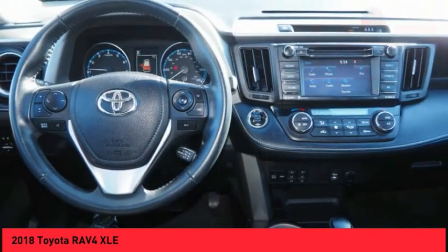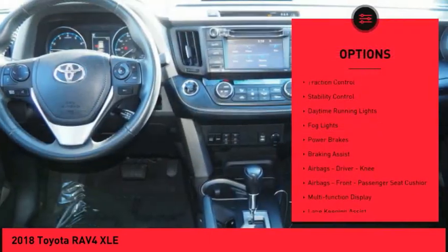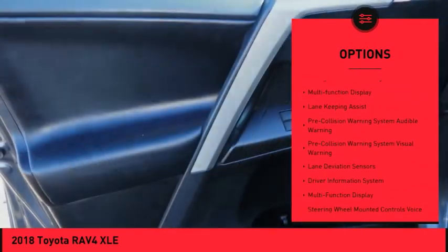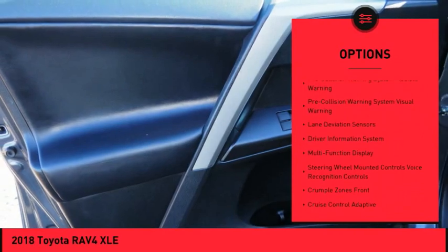Here are some of this vehicle's great options: power windows with safety reverse, traction control, stability control, daytime running lights, fog lights, power brakes, and braking assist.